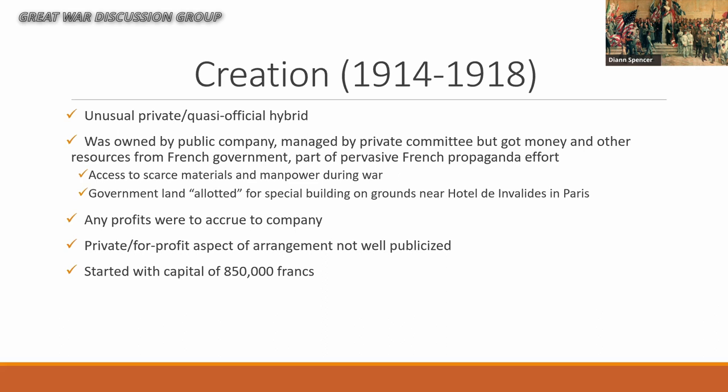The original capital setup was about 850,000 francs, which is about 10 million dollars in today's dollars. I never could find whether they needed more money or whether the French government put in additional funds.